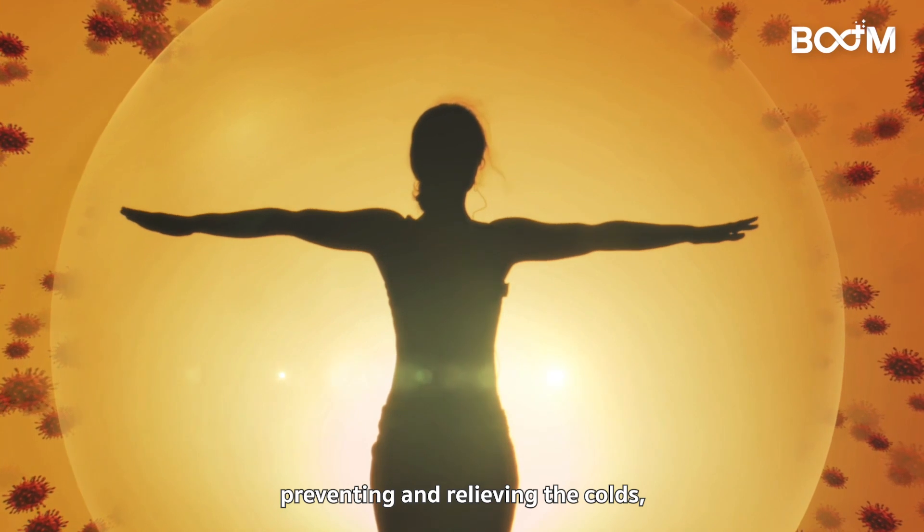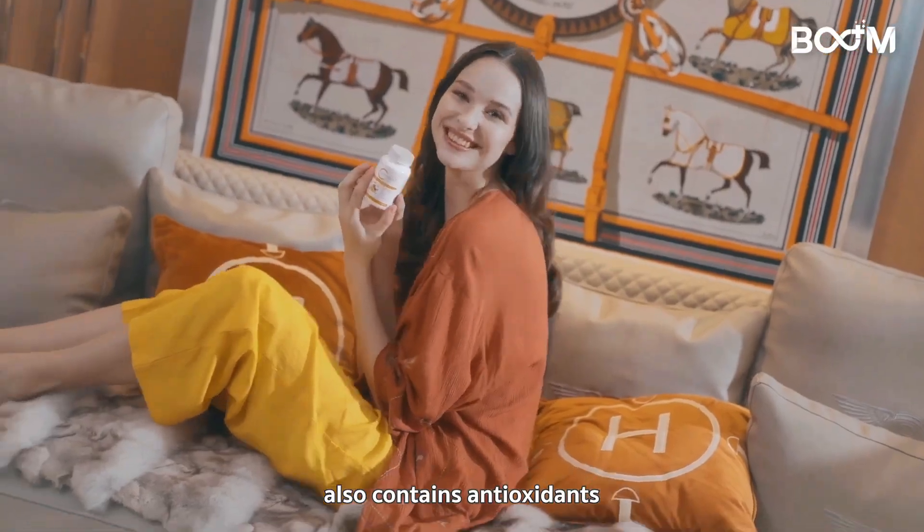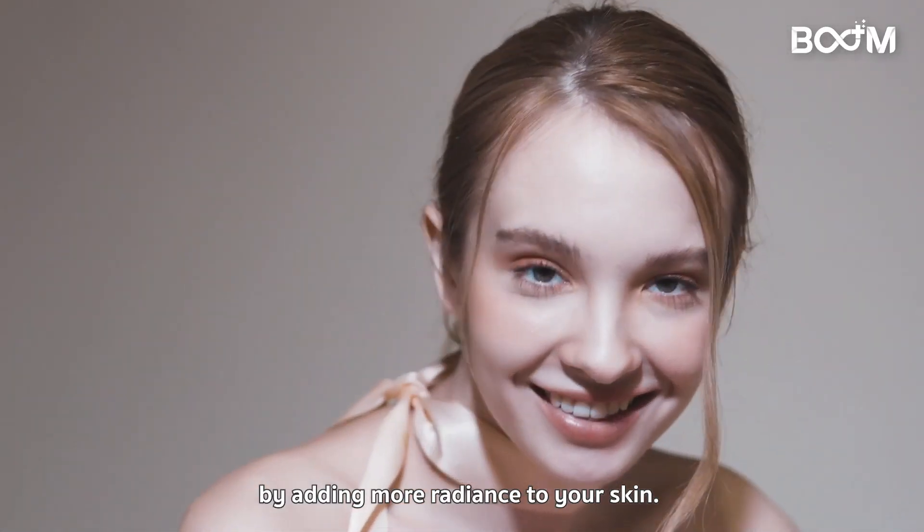BoomVitC helps in preventing and relieving colds, reducing allergy symptoms, boosting collagen production, and also contains antioxidants which help your skin look younger by adding more radiance.